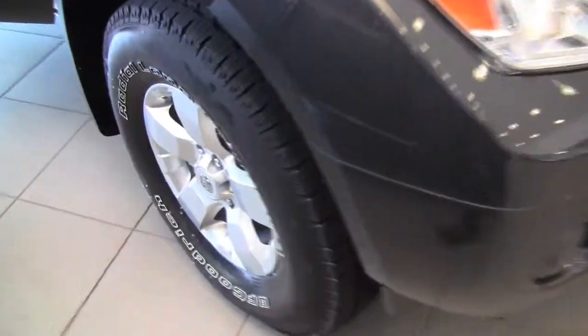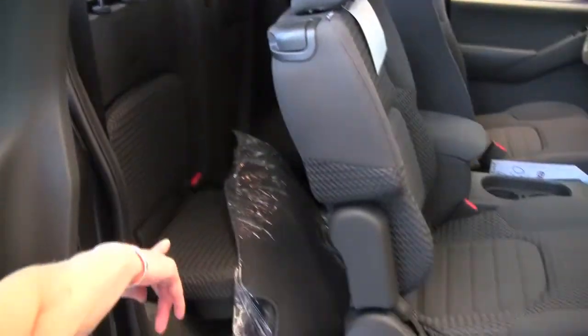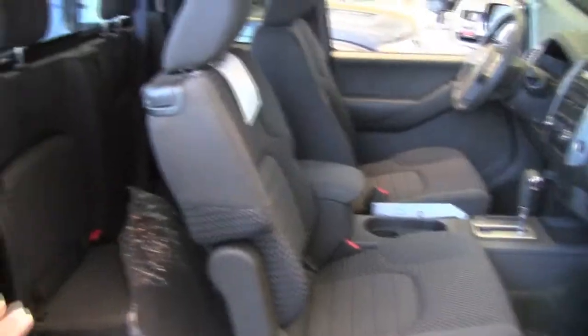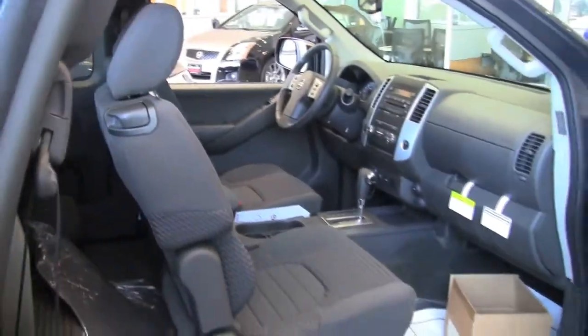This one is also equipped with the SV Premium Utility Package. It has 16-inch aluminum alloy wheels and carpeted floor mats. Now, that's an option, so if that's important to you, check with your salesperson to make sure that your next Frontier has them.